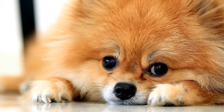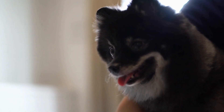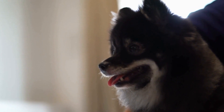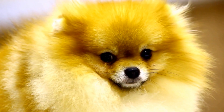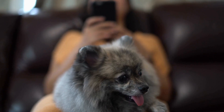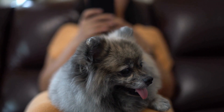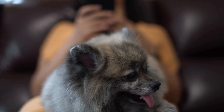Another brain game that Pomeranians enjoy is the Find It game. This game involves hiding treats or toys around the house and encouraging the dog to search for them. This stimulates their sense of smell and allows them to use their natural instincts to find the hidden items. It is important to start with easy hiding spots and gradually increase the difficulty to keep the dog challenged and engaged.